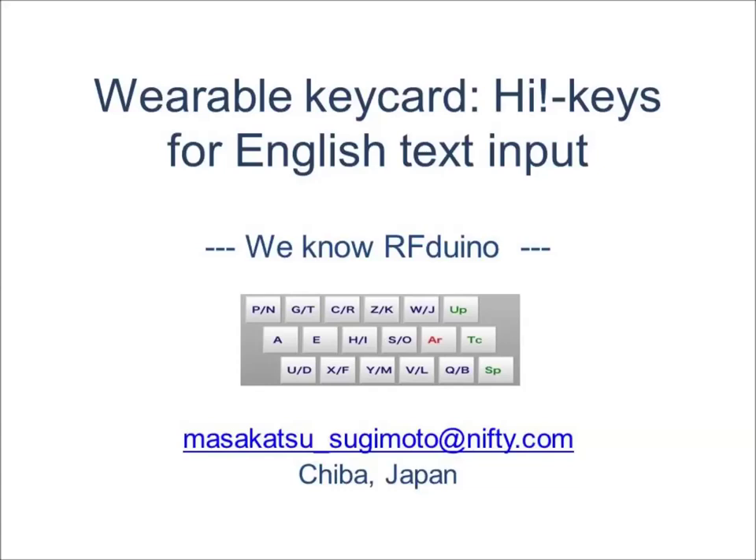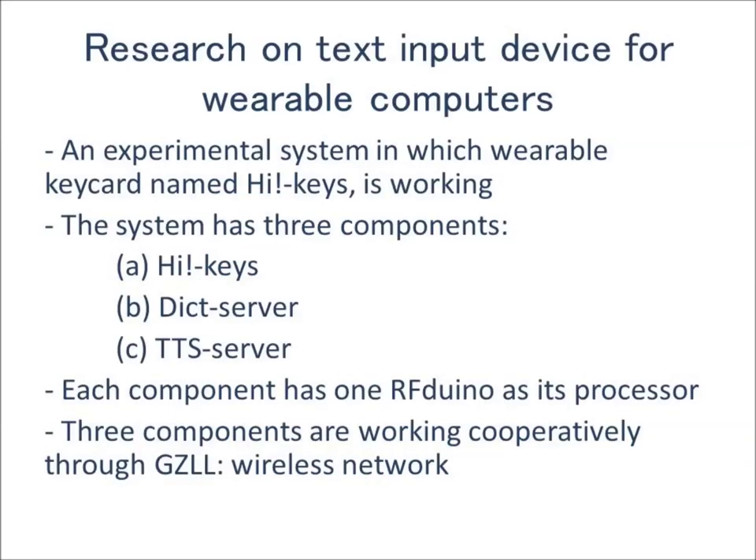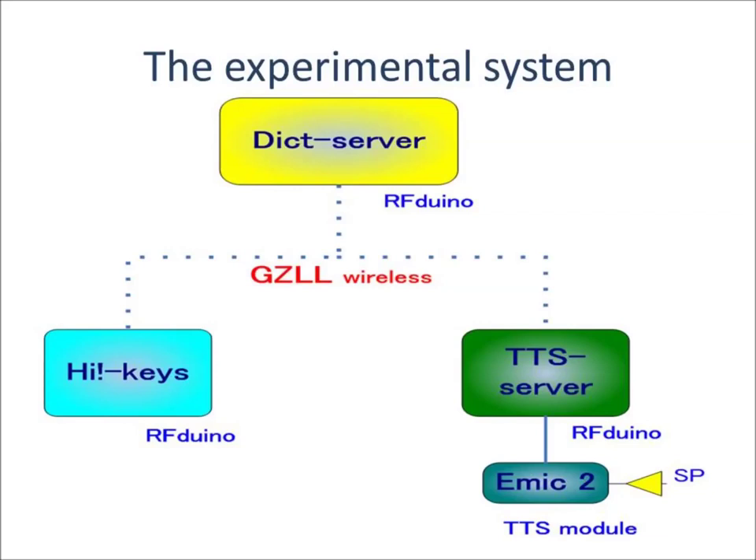We are going to demonstrate our research on text input devices for wearable computers. An experimental system in which a wearable keycard named HiKeys is working. The system has three components: HiKeys, DictServer, and TTSServer. Each component has one RF-DUINO as its processor. Three components are working cooperatively through Gazelle Wireless Network.